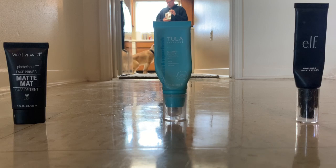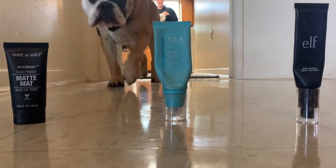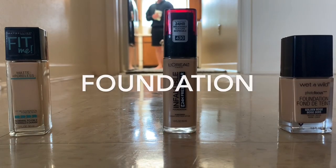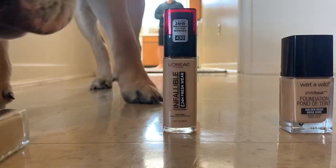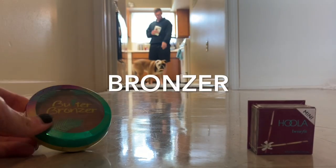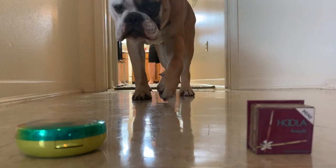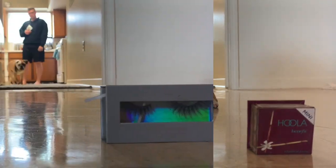Okay, ready? Come here, Garby. Come get a pick. Oh, Tula. Oh, Maybelline. Which one? Oh, butter bronzer. Good pick.